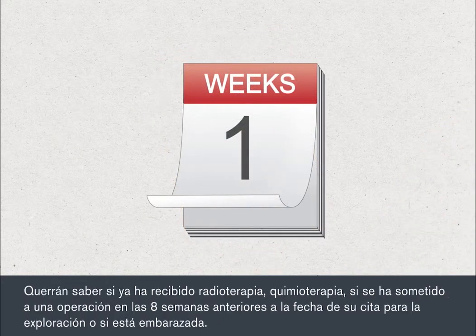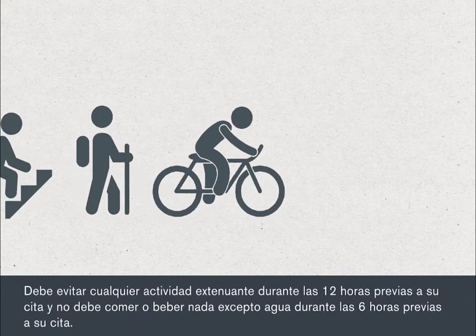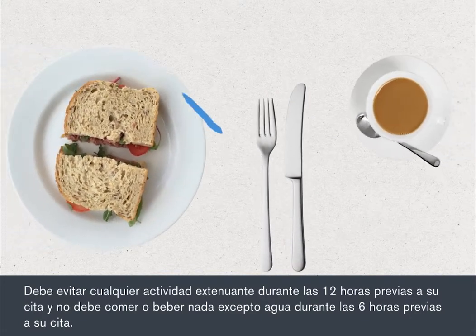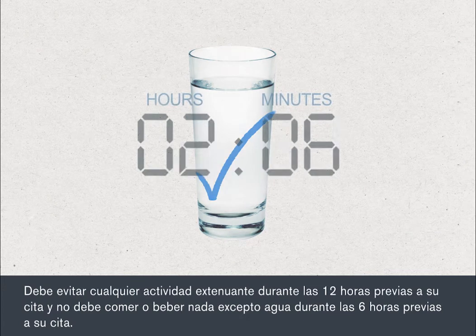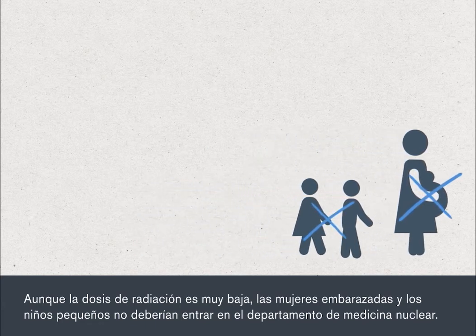They'll want to know if you've had radiotherapy, chemotherapy or surgery within eight weeks of the appointment date for your scan, or if you are pregnant. You must avoid strenuous activity for 12 hours before your appointment and must not eat or drink anything except plain water for six hours before your appointment time. Although the dose of radiation is very low, pregnant women and small children should not come to the scanning department.